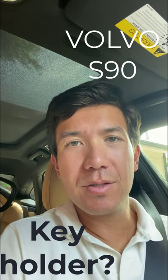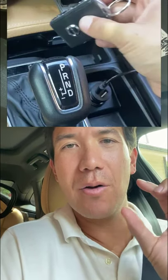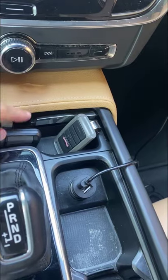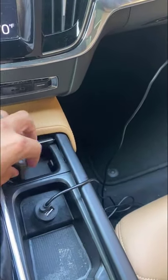Hey guys, Ron Rohde here. On one of my videos for the interior, somebody was commenting on my center console and how there's a special place for your key. So I'm going to take a quick look at the center console because I can't seem to find it, and I'm not sure if there is a different center console for the different markets or the different cars.